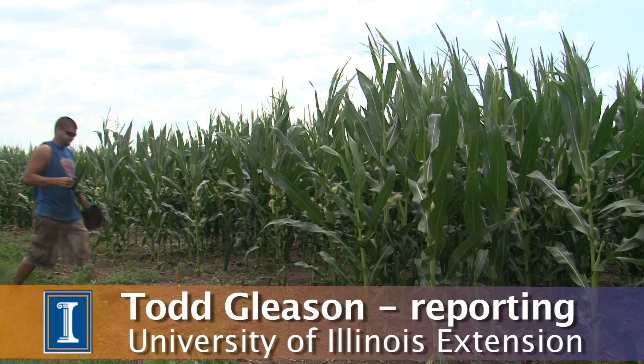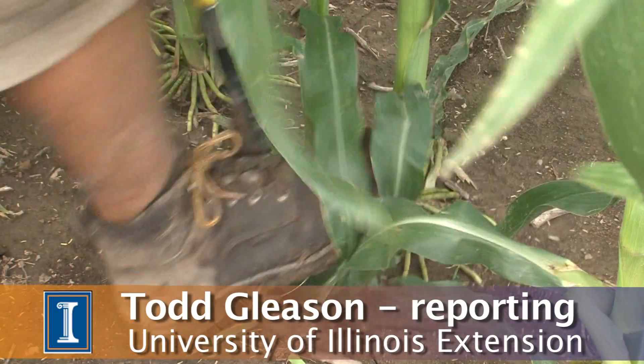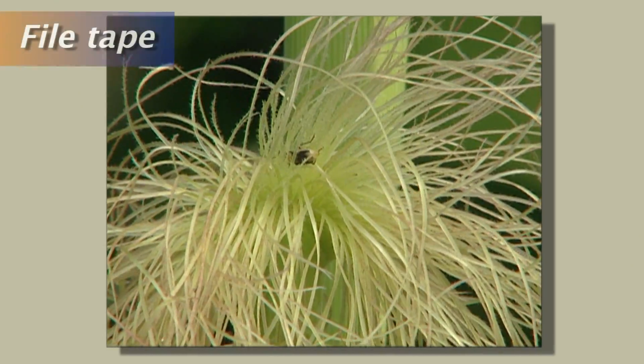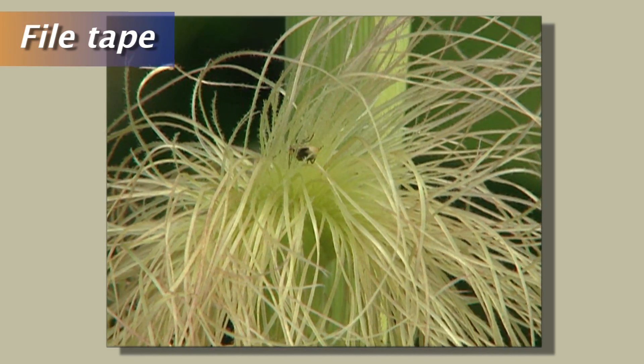For University of Illinois Extension, I'm Todd Gleason. The western corn rootworm is the most expensive insect pest of corn, and farmers across the planet battle it — and it just keeps adapting. Now the little bug that gnaws off roots and chews on ears has developed resistance to the first genetic modification made to corn to control it.